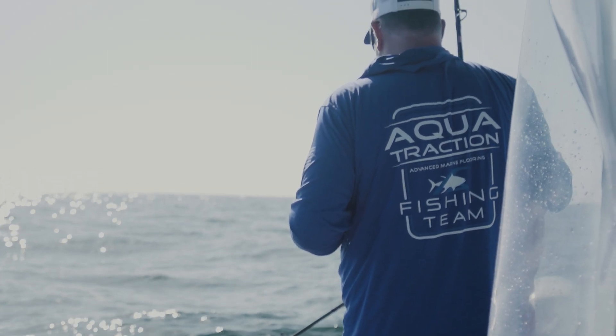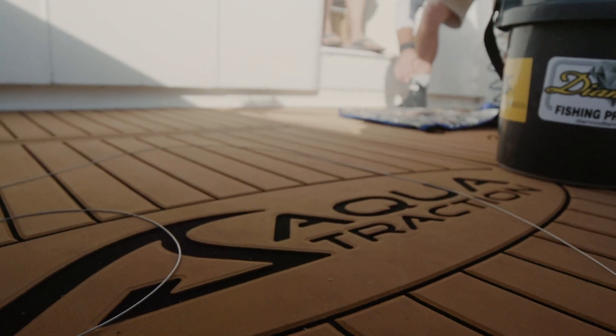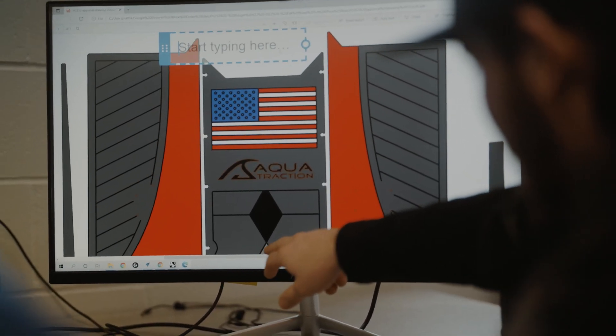When a customer actually brings their rendering to us, we sit down with them and have different ideas, different examples, what colors are inside the boat, and then we take it from there.